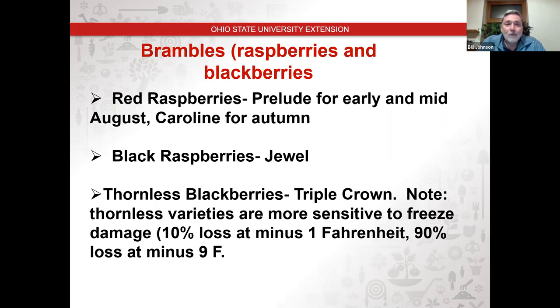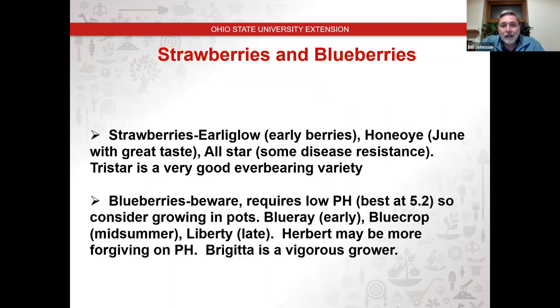Brambles are the way to go if you want production quickly, with relatively little disease and insect issues. Some people have bird damage, but you can use netting. If you just have a backyard berry patch, netting is not a problem if birds even become an issue. In 37 years, I've never had any issues with birds getting my berries.